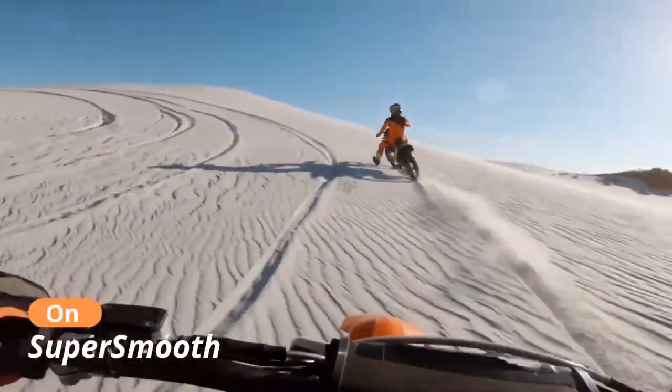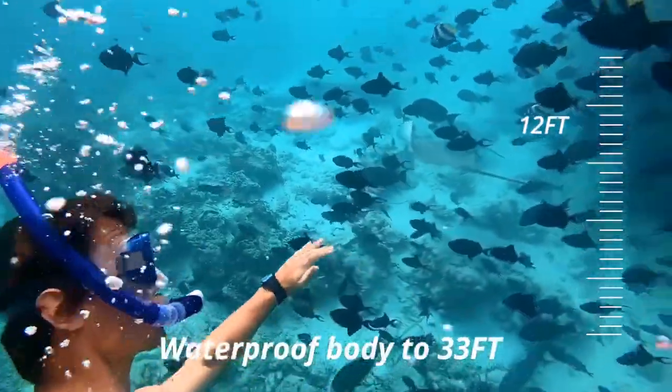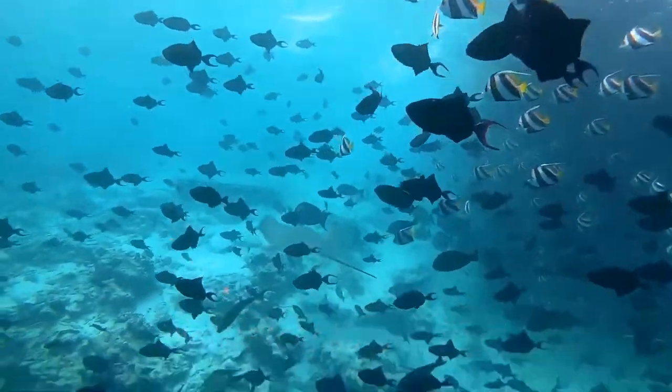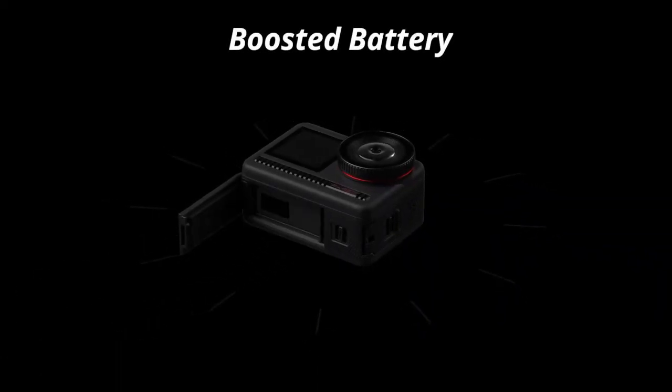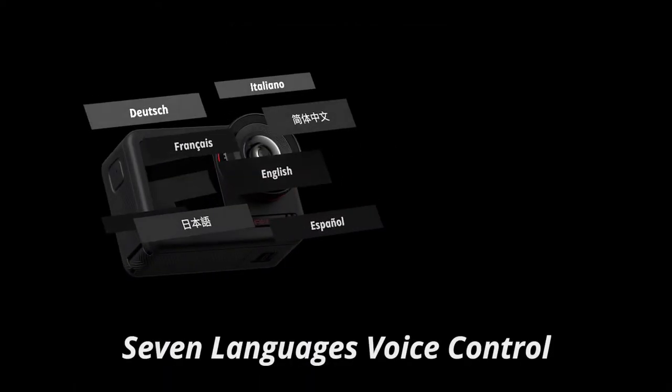The Brave 8 bundle includes the camera, as well as a remote control, waterproof case, several mounts, and two batteries. Because it's waterproof and durable, you can shoot 4K video at 30 frames per second or 20MP still photographs almost anywhere, including underwater.